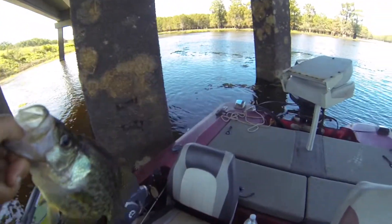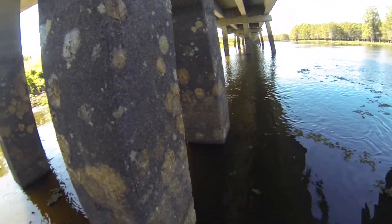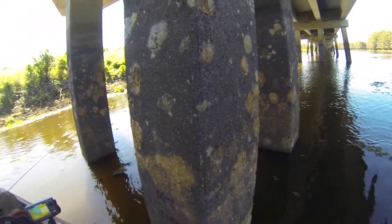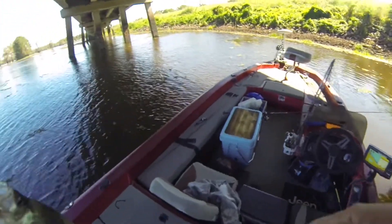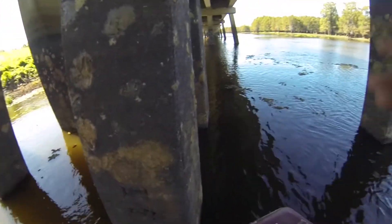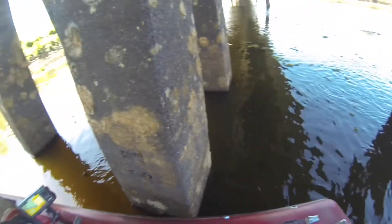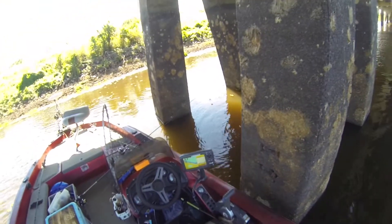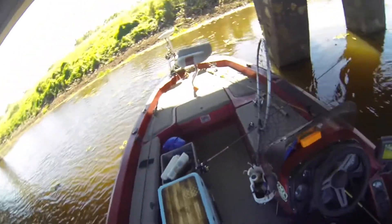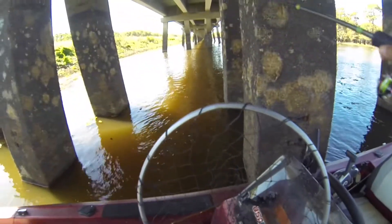My theory is, right down in there is where he was. What I'm thinking is they're getting in between these pilings because there's so much current, and they're getting a little bit of a break from the current by sitting in the middle of those things — the current is coming through pretty good, but I think that's what they're doing, just sitting in between them because it's kind of blocking it. I'm going to try to do that again.